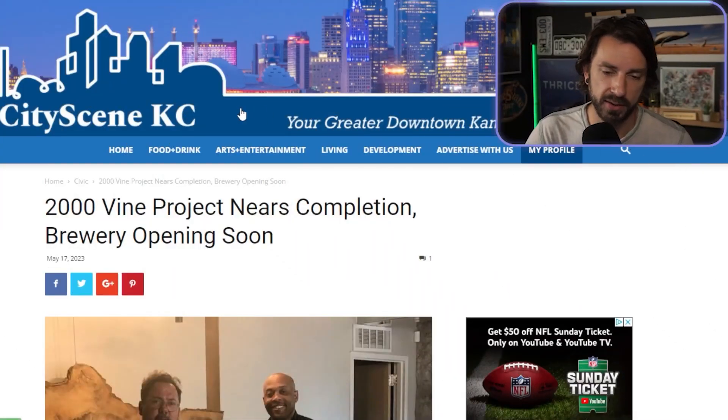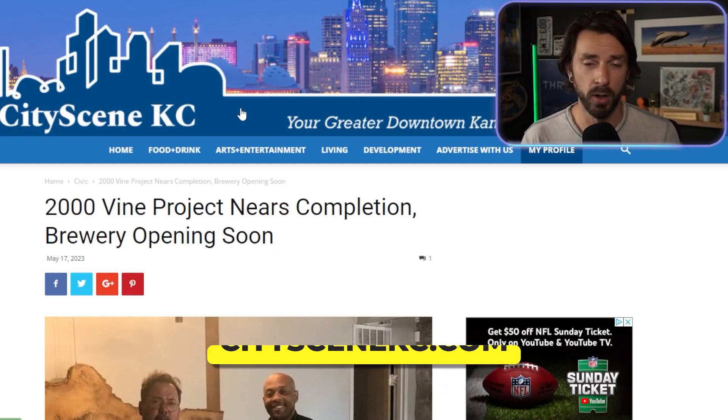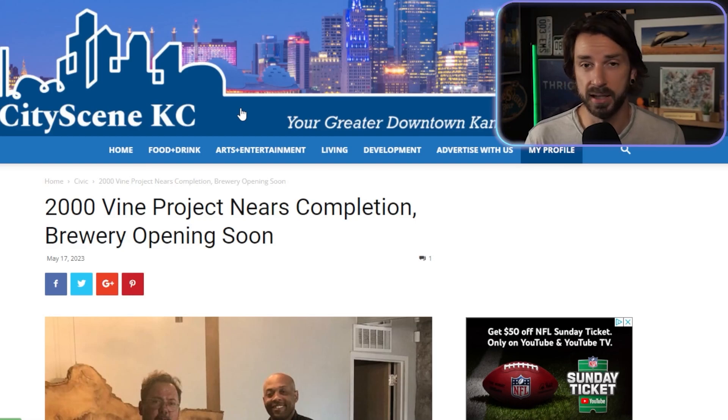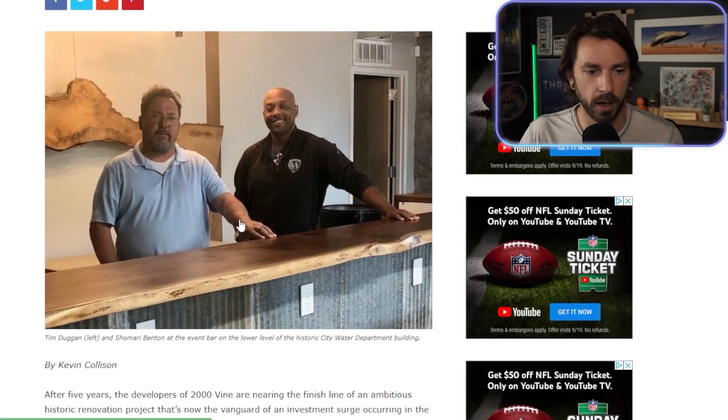Now, a website that we get a lot of our information from is City Scene KC, so definitely got to give them a shout out because they're doing amazing things and keeping track of all of these developments taking place here in Kansas City. So the 2000 Vine project nears completion, brewery to open soon.